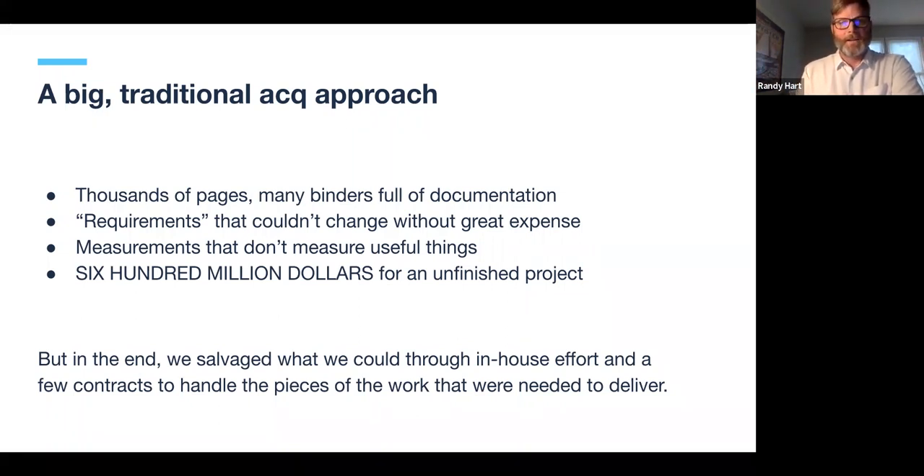Because we'd used that big traditional acquisition approach with thousands of pages of requirements, there was so much invested that changing things was something stakeholders couldn't get their heads around. We were measuring things that didn't mean much — like lines of code written or whether a design document was delivered by a certain date — instead of anything tangible we could actually use or test. Ultimately, by 2008, it was obvious to everyone that we weren't going to meet any of the milestones we had planned back in 2003-2004.